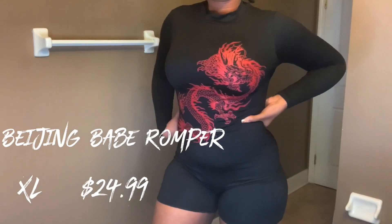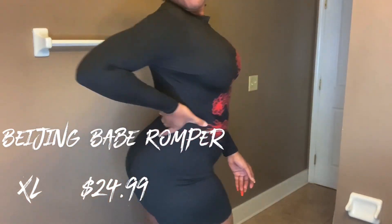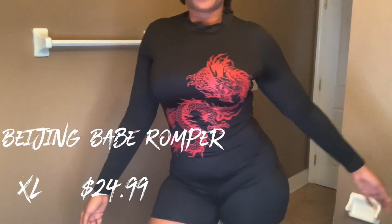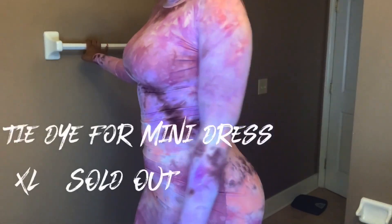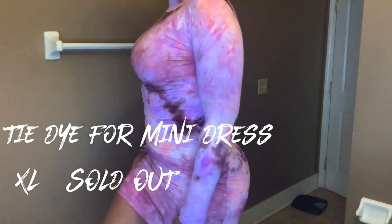Next is the Beijing Babe romper. I have on an extra large and it retails for $24.99. I'm kind of iffy on this one. I'll probably like it better when I wear my girdle under it, because it really shows everything. If I have something to smooth things out it should work better.